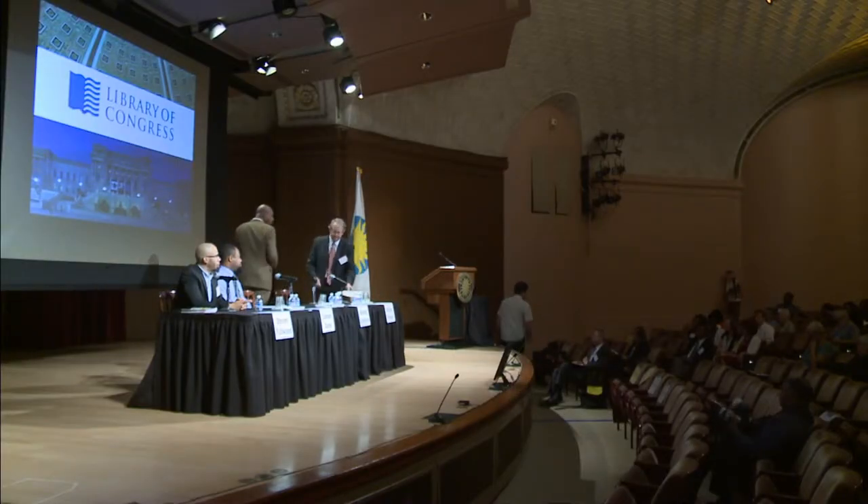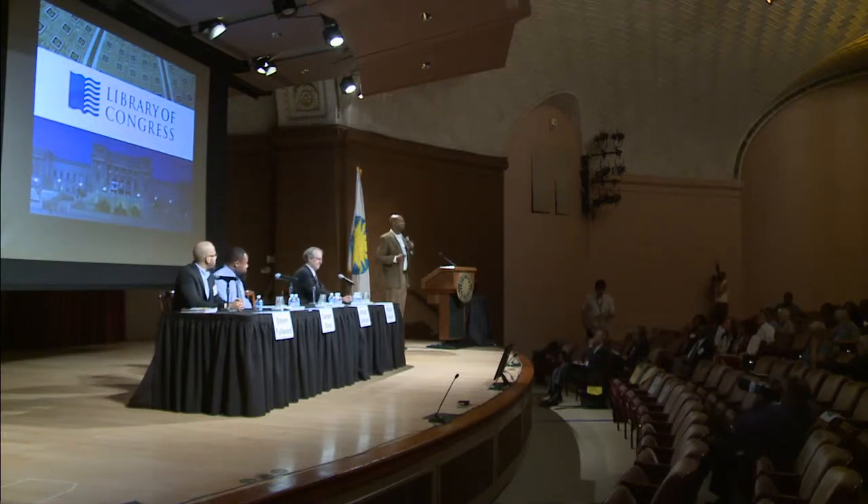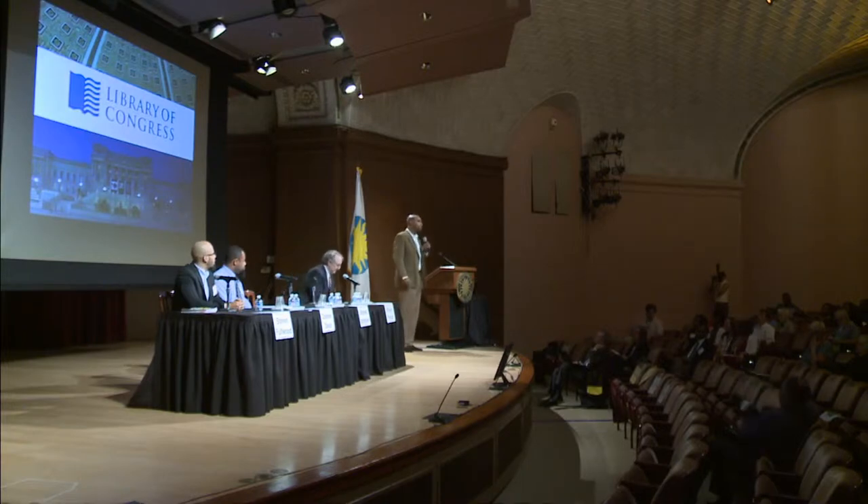Well, thank you, William. I'm really happy to be here. My name is Ahmed Johnson. I'm a reference librarian, as William said, at the local history and genealogy reading room.